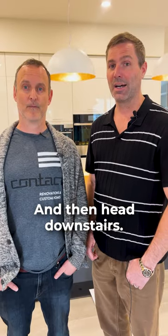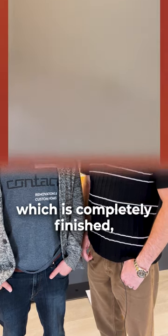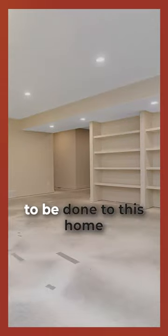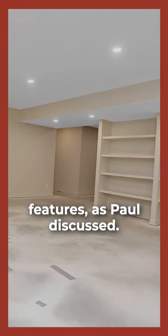Heading downstairs, it's a big open basement, which is completely finished, which is nice. This house is ready to move into — really nothing needs to be done unless you wanted to add a couple of those features we discussed. Absolutely — it's a great home, it's ready to go.